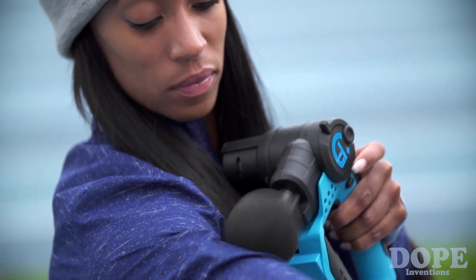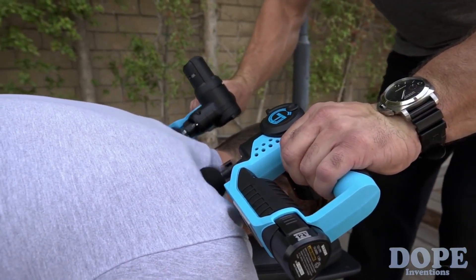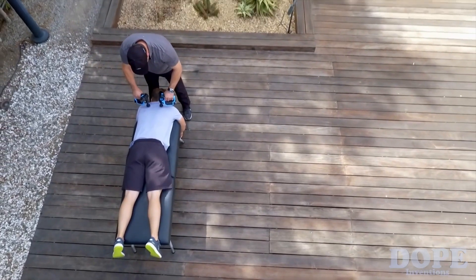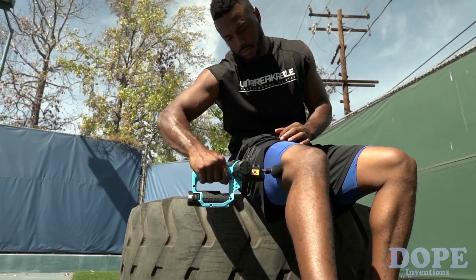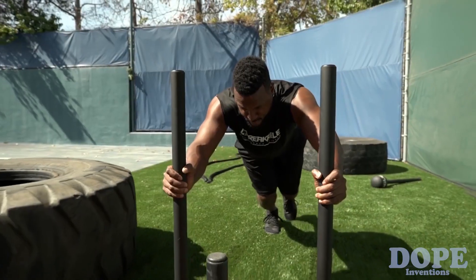The benefits of the Theragun is it increases blood flow, decreases lactic acid, and interrupts the pain cycle in the brain. I've seen the most success with the Theragun in athletes — within minutes, loosen up their muscles and go out and perform the way they need to.